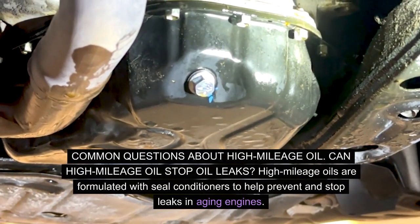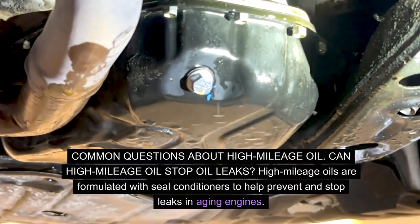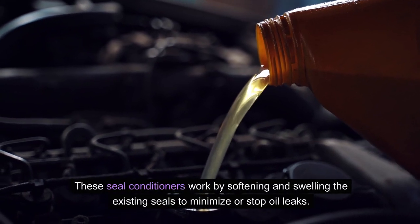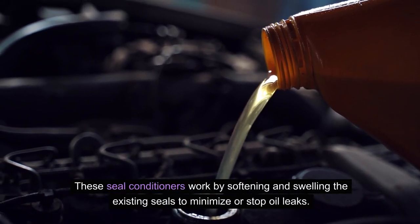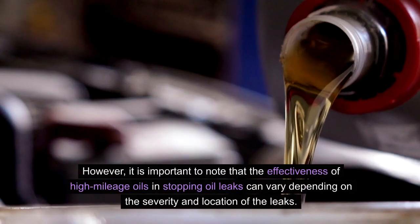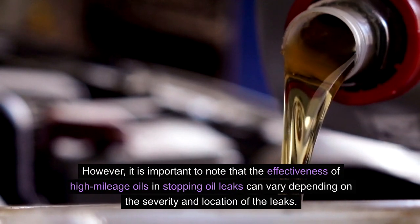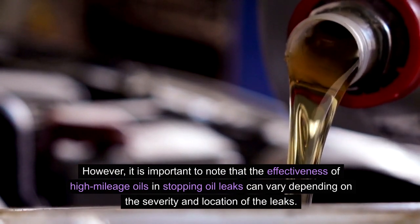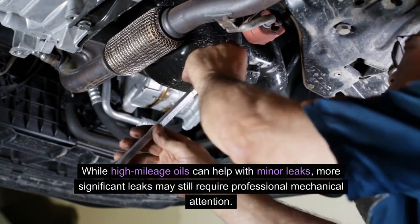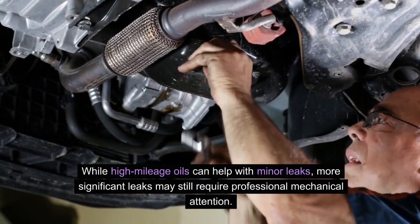Common questions about high mileage oil. Can high mileage oil stop oil leaks? High mileage oils are formulated with seal conditioners to help prevent and stop leaks in aging engines. These seal conditioners work by softening and swelling the existing seals to minimize or stop oil leaks. However, the effectiveness of high mileage oils in stopping oil leaks can vary depending on the severity and location of the leaks. While high mileage oils can help with minor leaks, more significant leaks may still require professional mechanical attention.